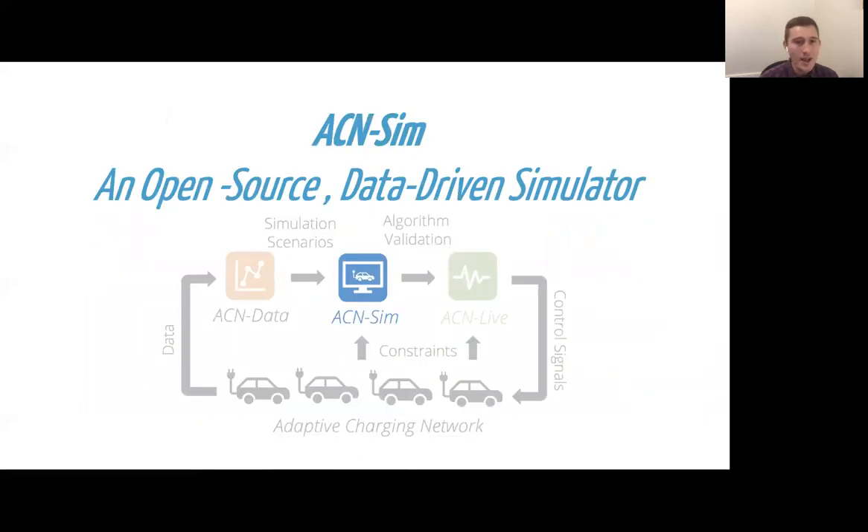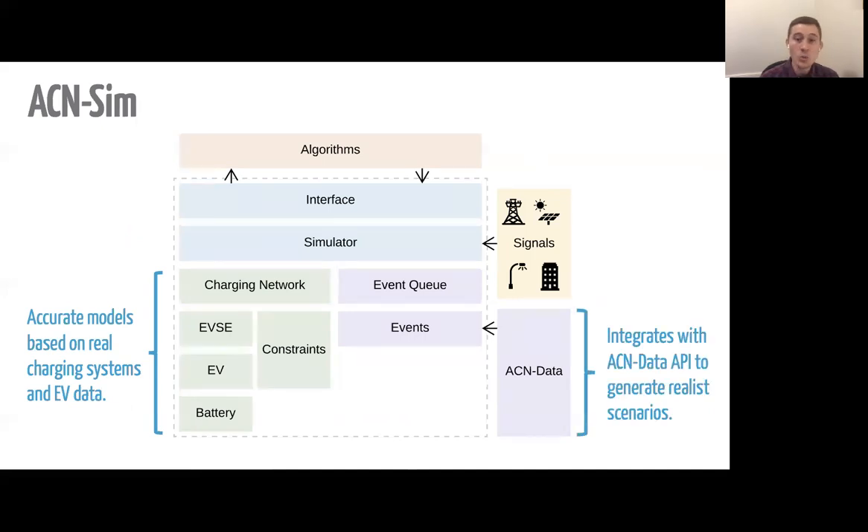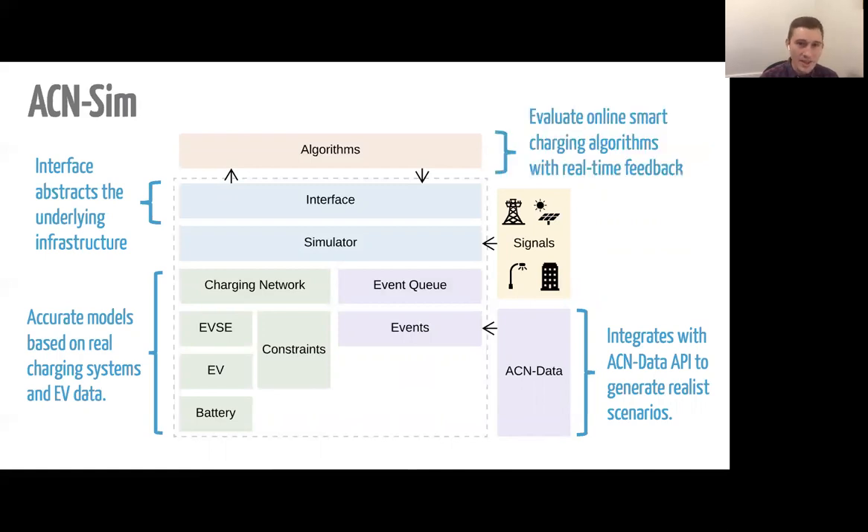That brings us to ACN Sim, our open-source data-driven simulator. It's a discrete-time, event-driven simulation environment that starts with accurate models based on our real charging systems. We integrate with ACN Data to get real workloads, or we can learn statistical models from that data and take draws for Monte Carlo simulations. All of those create events which go into the event queue and drive the simulation. We use an interface to make it easy for algorithms to interact with the simulator — this will also be important for ACN Live, so that the same algorithms can be used with both systems. The type of algorithms we're really targeting are online smart charging algorithms that allow for real-time feedback. We also have external signals you can use, such as external loads or local generation.